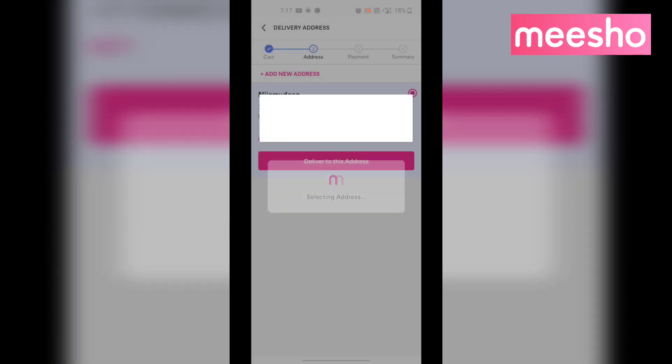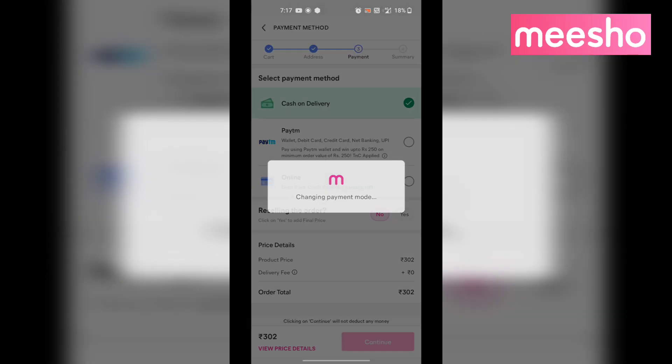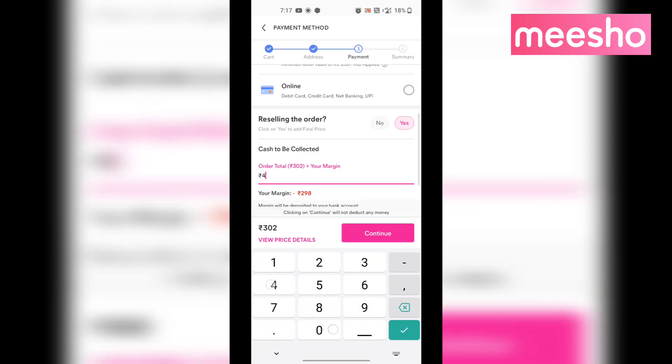First, you fill in the address. Then you select the payment option and place the order. If you want to sell the order, you can fill in the margin amount.